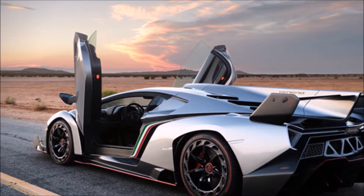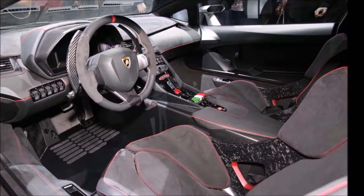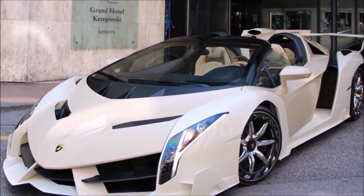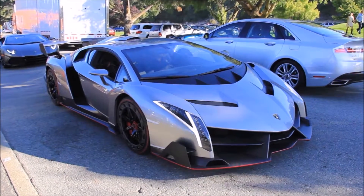With an astounding design, it can top a speed of 218 miles per hour. It has a 740 horsepower engine which is capable of reaching 0 to 62 miles per hour in 2.9 seconds.